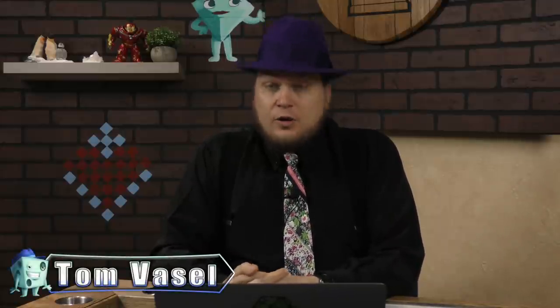Hey everybody, I'm Tom Vassell and welcome to 10,000 and Below, where I'm taking a look at the games that are ranked 10,000 and less on Board Game Geek, going through them and giving you some thoughts on them. Sometimes I'll know stuff about the games, sometimes I'm learning about it the same time you are. So we take a look at 100 games each time.